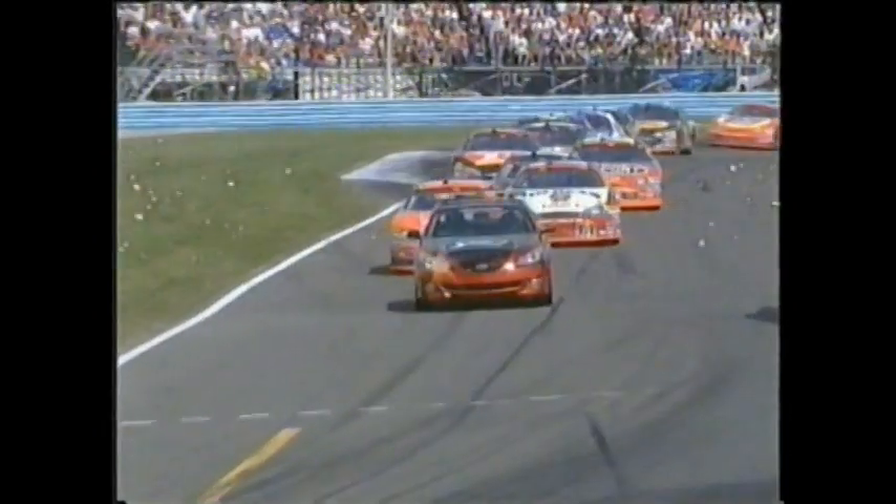We've seen a lot of contact back here today, and that's exactly what happened. Joe Nemechek got run into. Could not tell who that was behind him. But that interloop is barely big enough for one car, and we've seen a lot of guys going there side by side. This time somebody just got into the back of Joe's bumper.